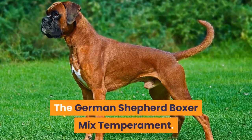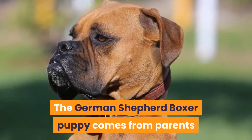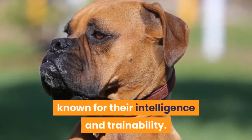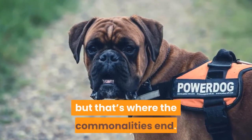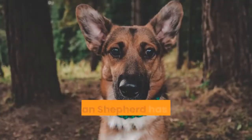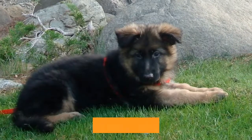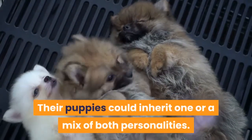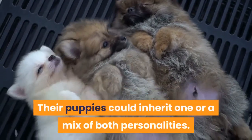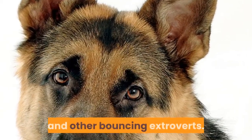The German Shepherd Boxer Mix Temperament — the German Shepherd Boxer puppy comes from parents known for their intelligence and trainability. Both parents are athletic too, but that's where the commonalities end. A German Shepherd has a softer temperament and natural reserve, while Boxers are a little more outgoing. Their puppies could inherit one or a mix of both personalities. Even within a single litter, some puppies could be a little shy and others bouncing extroverts.